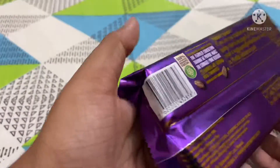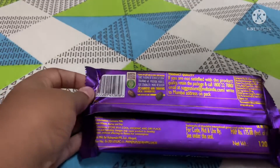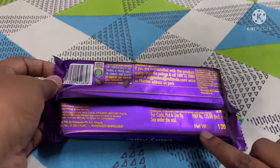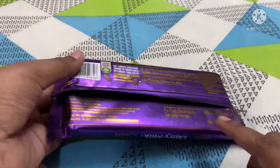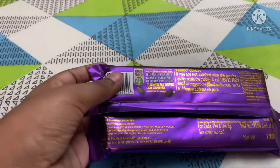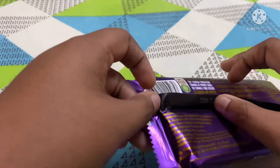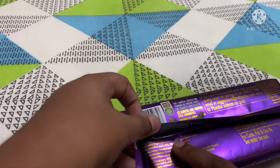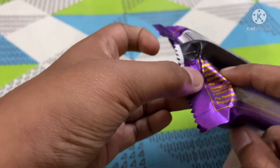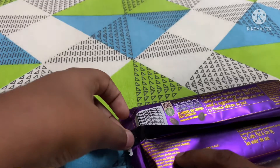Behind the cover they've given some details. It's 175 rupees, inclusive of all taxes, and the net weight is 120 grams. It's described as 100% cocoa. The ingredients include milk solids 25%, cocoa butter, cocoa solids, and a flavoring substance — vanilla.